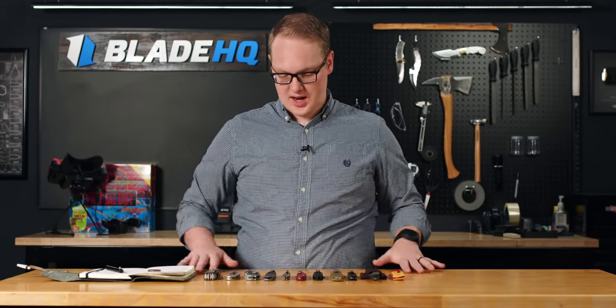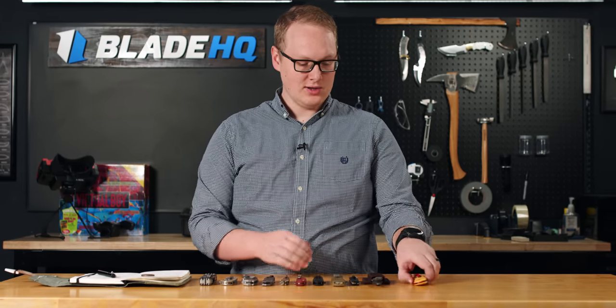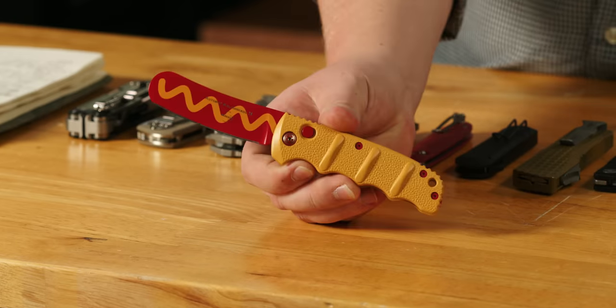Welcome to Blade HQ, everybody. Today is October 17th, 2023, and we've got a giant pile of new knives to talk about, including a wiener. Let's talk knives.